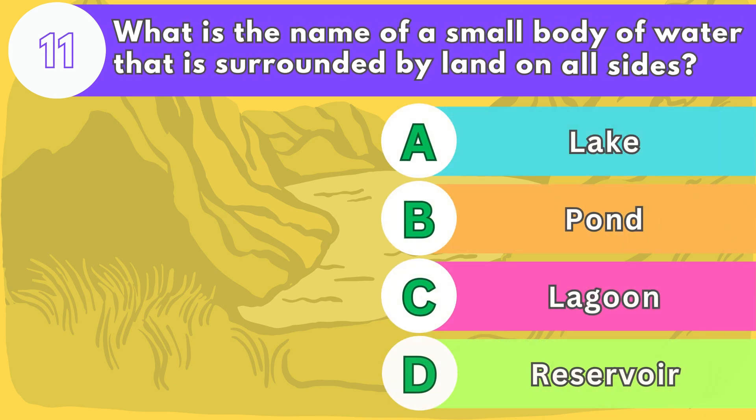Number eleven. What is the name of a small body of water that is surrounded by land on all sides?